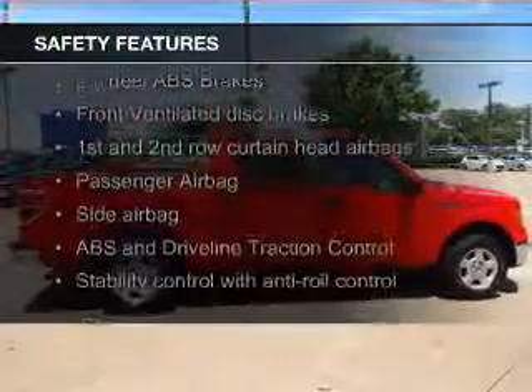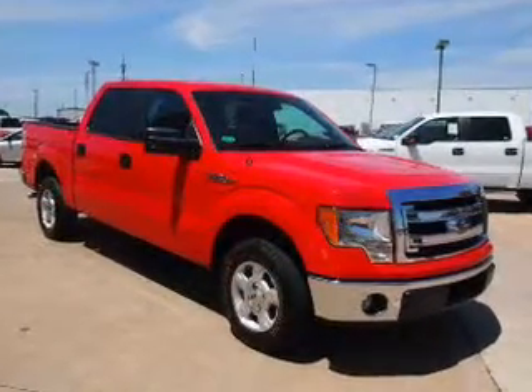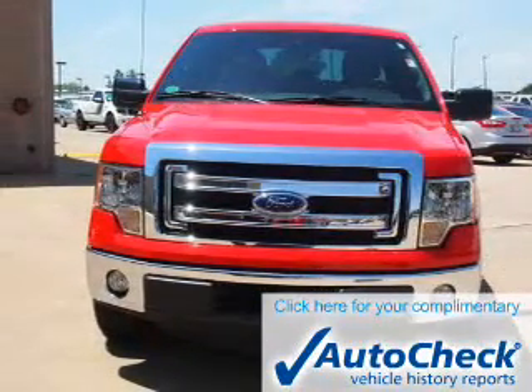Safety was made a priority with these features: Curtain Head Airbags, Side Airbags, Traction Control, Stability Control, a Passenger Airbag, and Low Tire Pressure Warning.